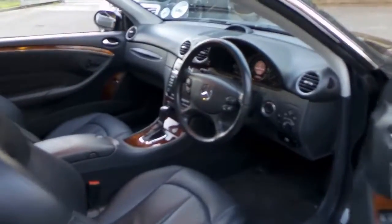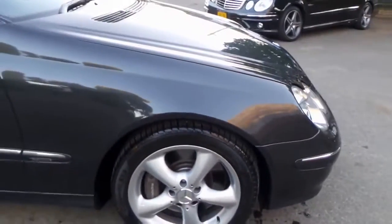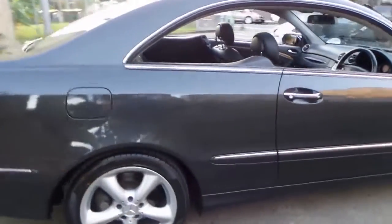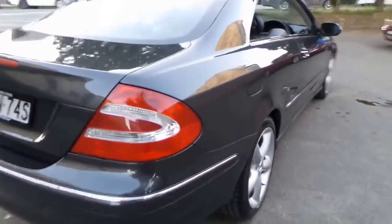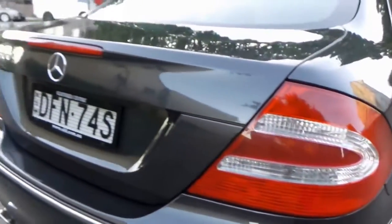It's got Pirelli tires all around. Every single wheel is unmarked. Every panel of this car is unmarked. It's just so rare to see a car over 10 years of age in this condition. Look at the side of it — unbelievable.